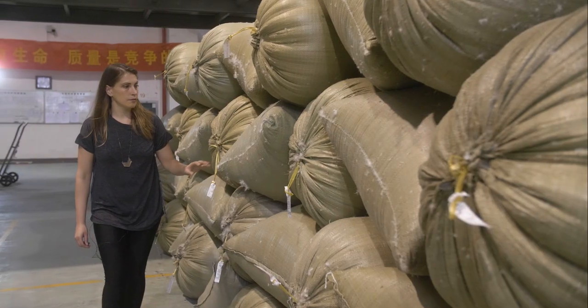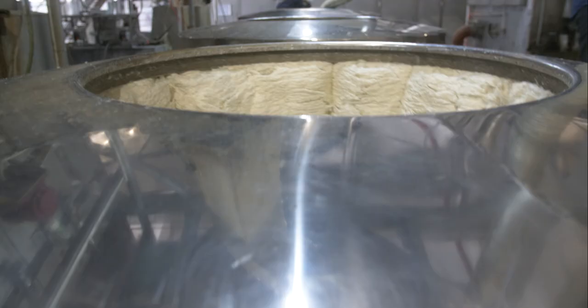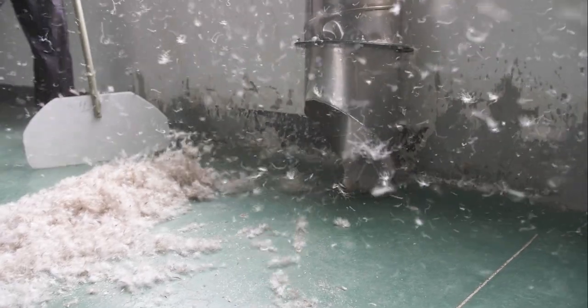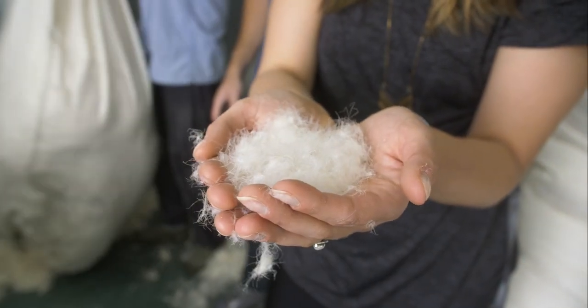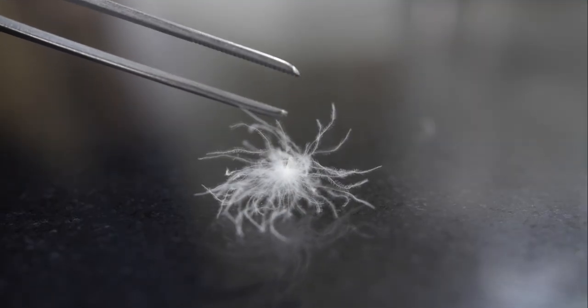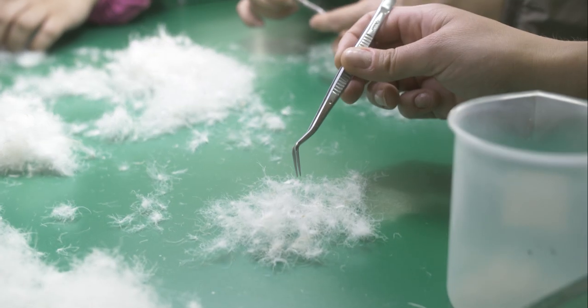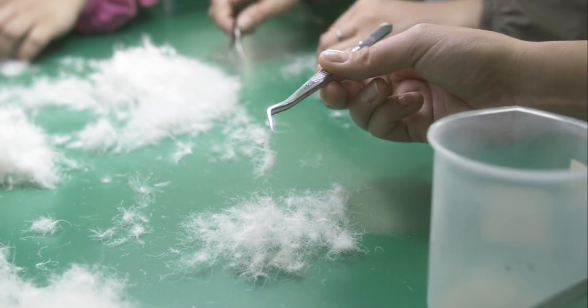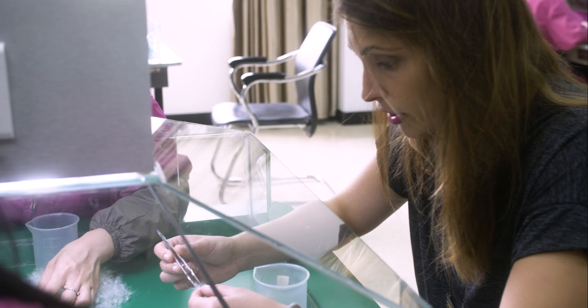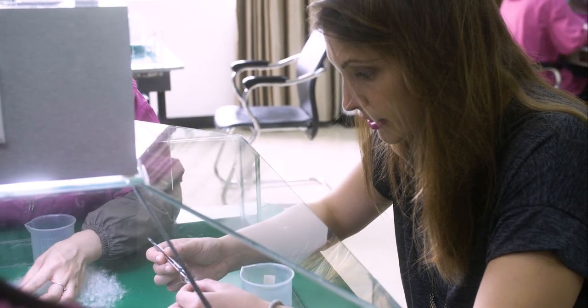After the farm, we went to the Processing Unit to see where the Down and Feather were washed and processed for mass production. One of the most important steps of the Processing Unit is ensuring quality. Many of the factory workers work under microscopes to separate the Down clusters from the Feather. Being able to see these workers and how skilled they were and how trained their eyes were was really inspiring.